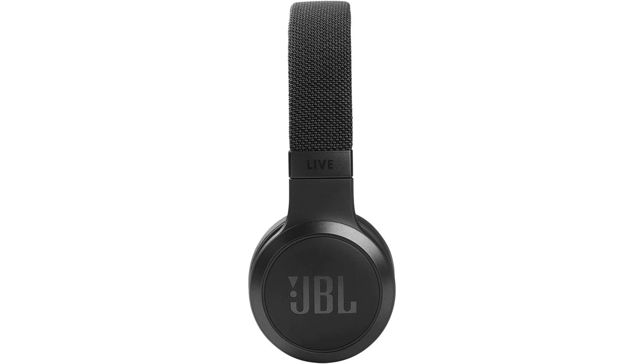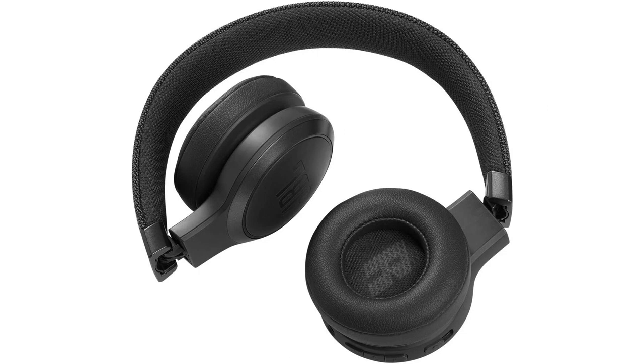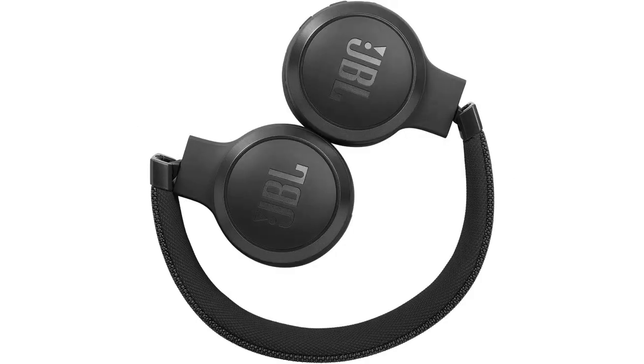Comfort is another area where the JBL Live 460 NC headphones excel. The on-ear design is lightweight and the ear cups are well padded, ensuring that I can wear them for extended periods of time without any discomfort. The adjustable headband provides a secure and snug fit, and the headphones can be easily folded for convenient storage.